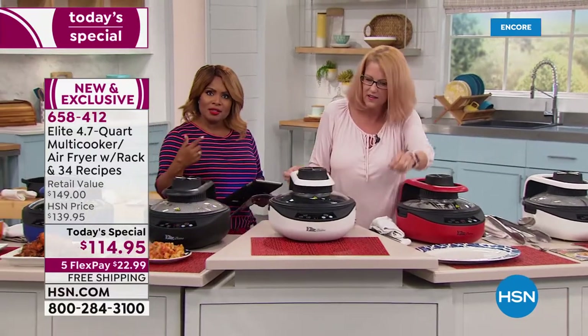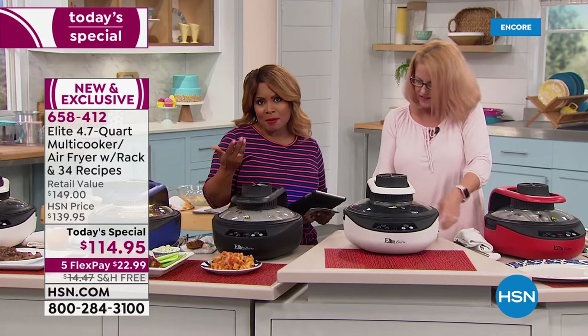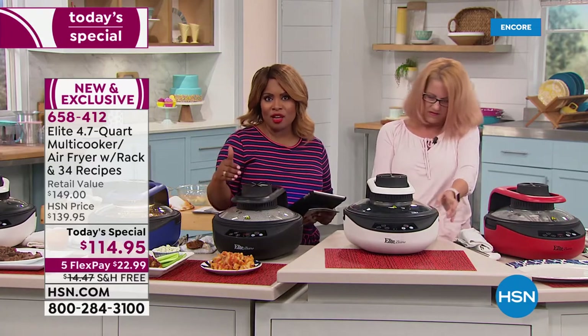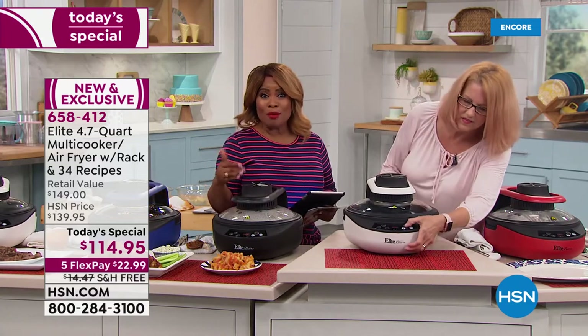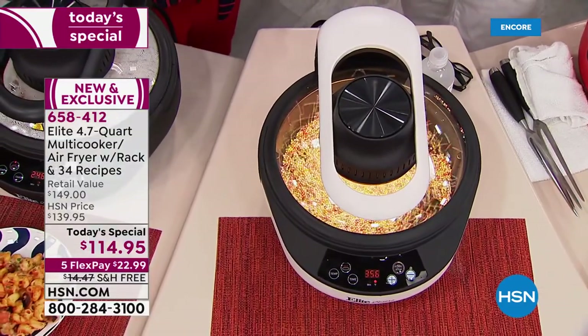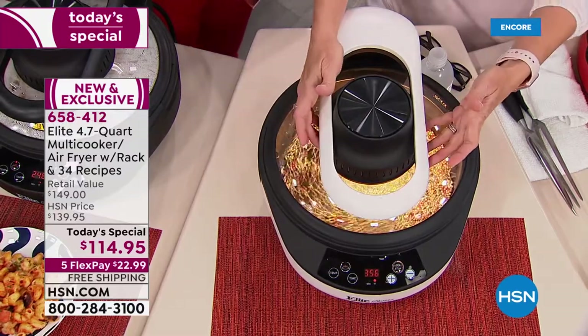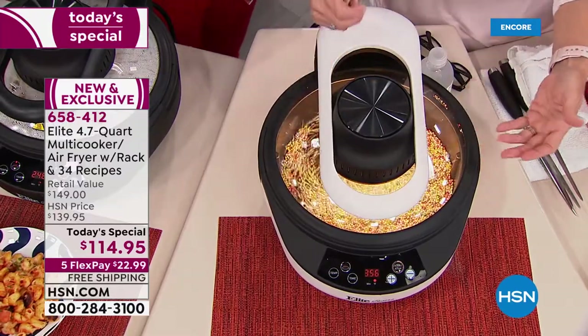One of the nice things about this is how the air circulates so you can have even cooking. Think about making a pie, baking a cake, or making brownies in here — you want it nice, brown, and even. This speaks to the convection cooking.